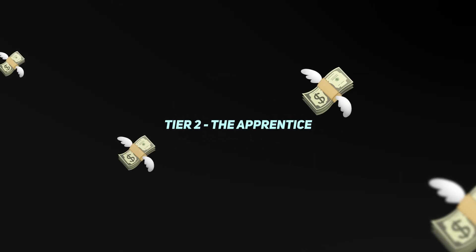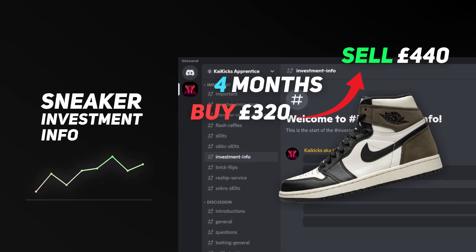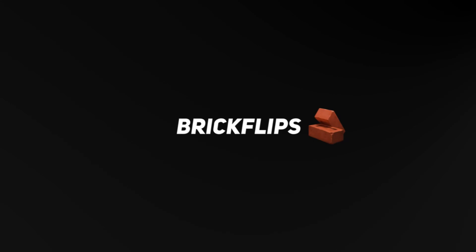This leads us on to my cook group. If you'd like to join, the link is down in the description - it's £15 a month. We teach you everything you need to know about sneaker reselling whether you're a beginner, intermediate, or pro. This includes investment information, brick flips, how-to-cops, resell predictions, in-depth guides, botting help, and any questions relating to sneaker reselling. Our members have been absolutely killing it recently, making thousands in profit.